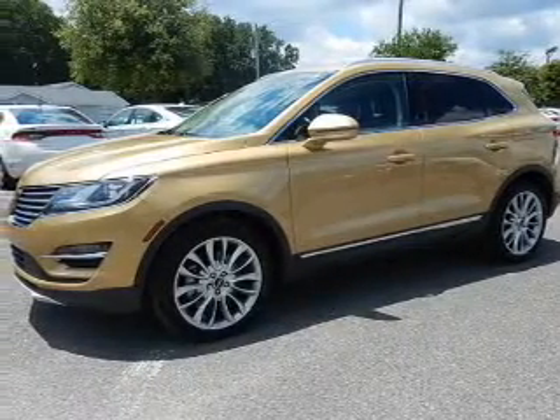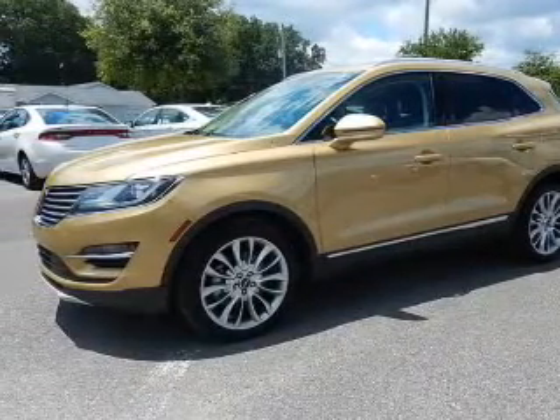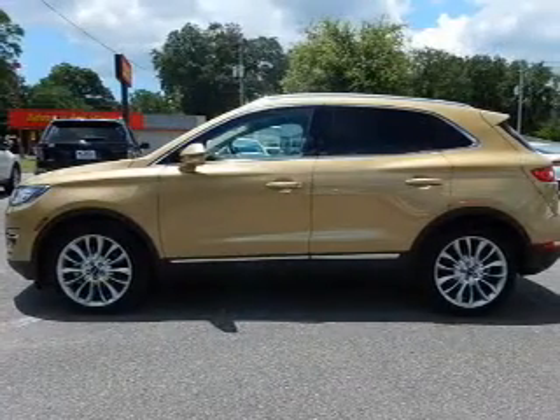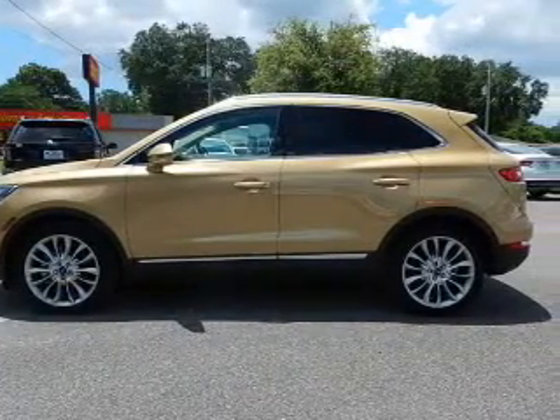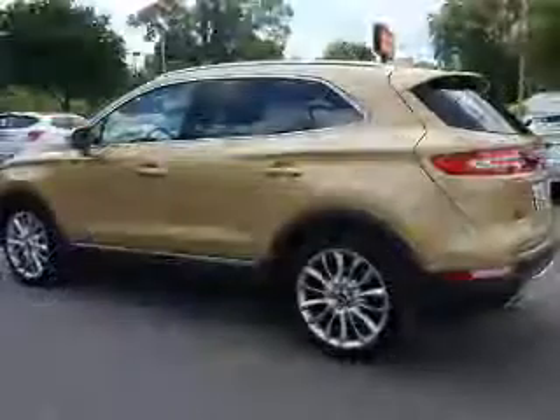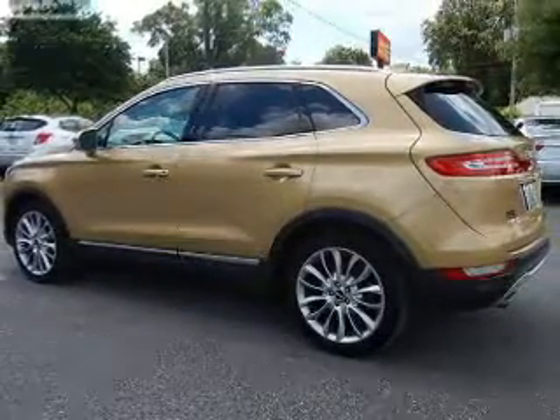This is a used 2015 Lincoln MKC. It's powered by front-wheel drive, a two-liter, four-cylinder engine, and a six-speed automatic transmission. With fewer than 8,000 miles, this vehicle is like new.